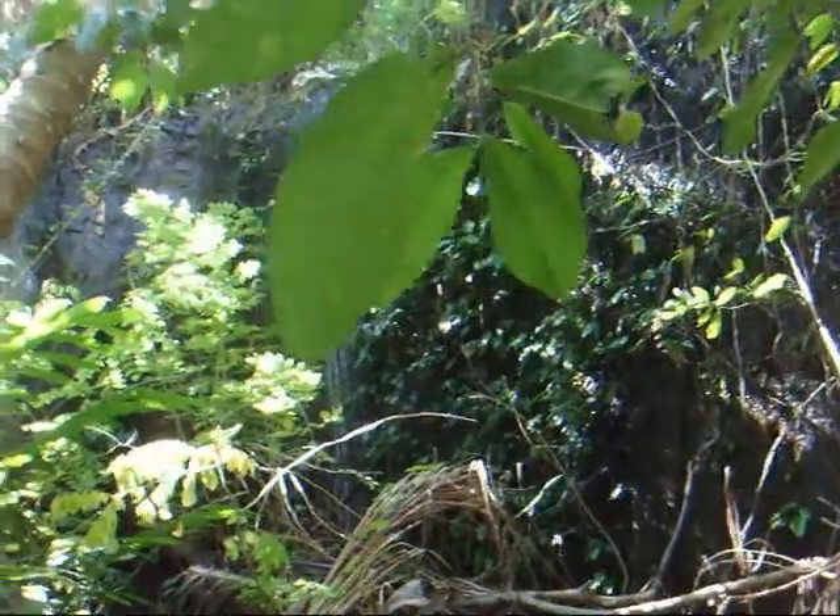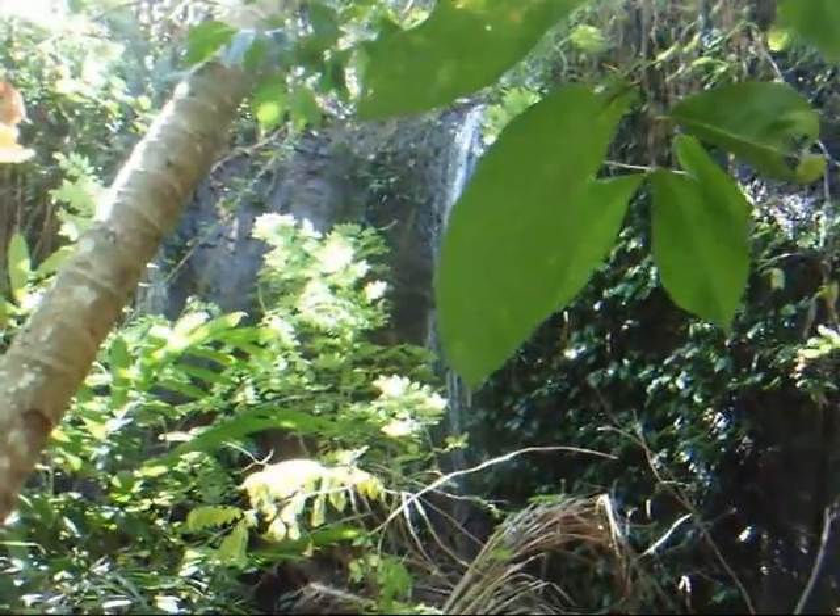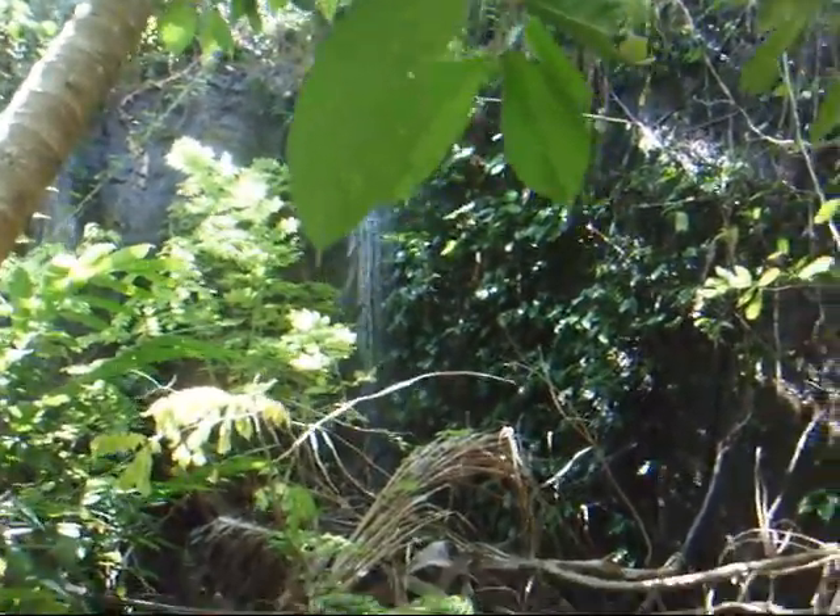It's another waterfall with natural spring water coming down the side of this giant rock that certainly could be incorporated in the design of this waterfall property.